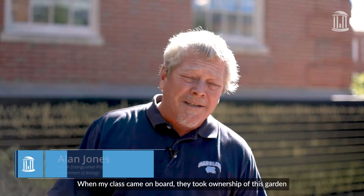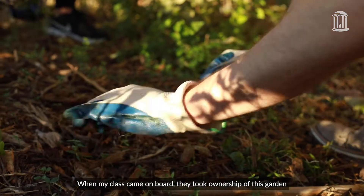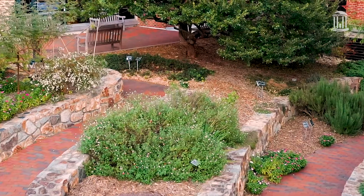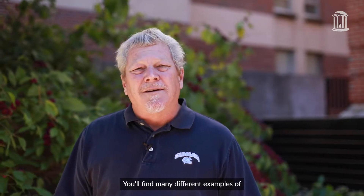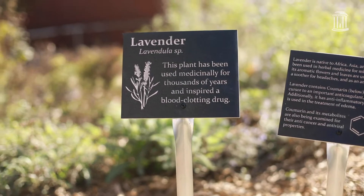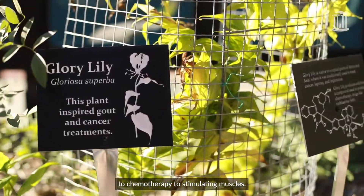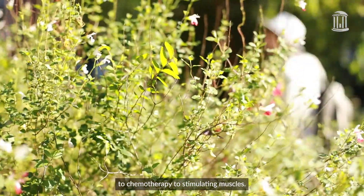When my class came on board, they took ownership of this garden and renovated it extensively. You'll find many different examples of plants that are used for different things, from antibiotics to chemotherapy to stimulating muscles.